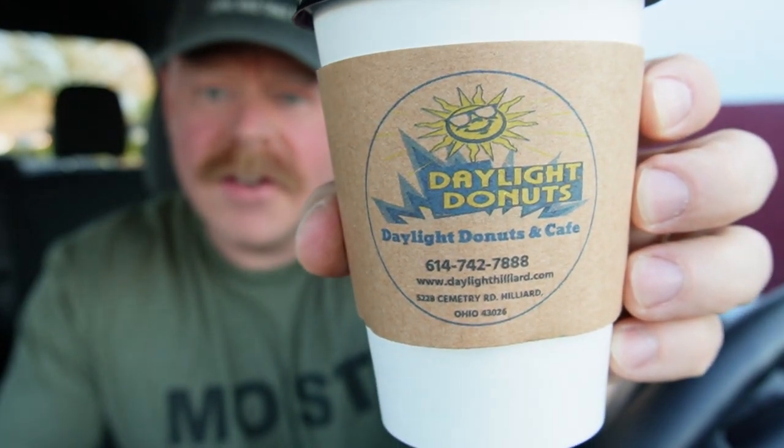Daylight Donuts Cafe in Hilliard, Ohio. This place was a little bit hard to find — I've never heard of it before. I used my GPS to get there and even with the GPS I didn't quite realize I was there. It's part of one of those apartment communities where they build multi-level apartments and on the bottom floor they have shops.